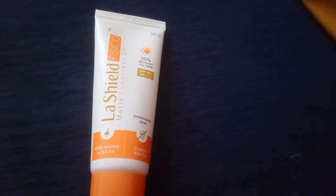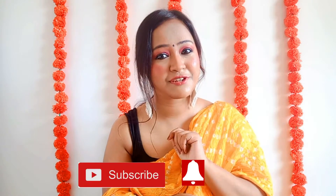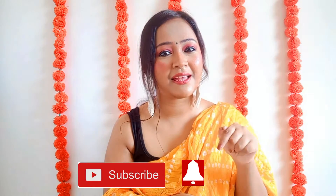So I thought why not review a sunscreen today. I'm going to review this sunscreen from La Shield — this is the La Shield Physico Matte Sunscreen Gel. If you are interested, keep on watching. And if you haven't subscribed to my channel, subscribe and press the bell icon.